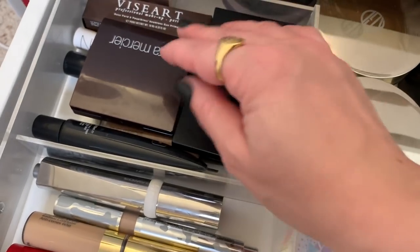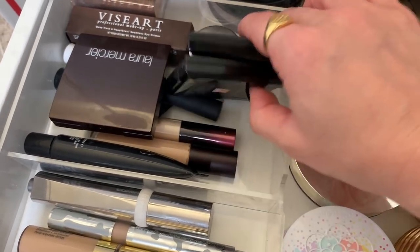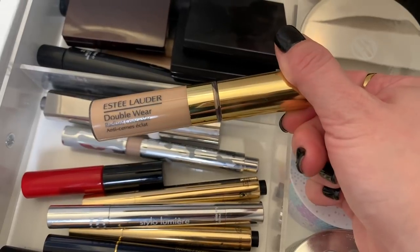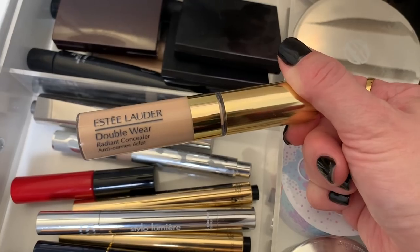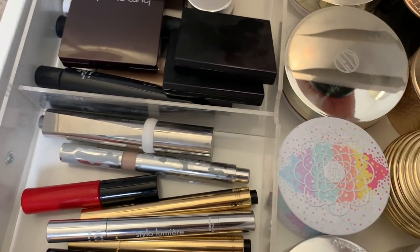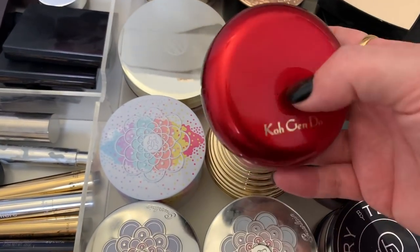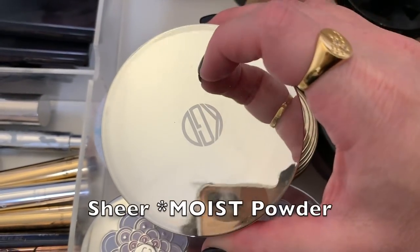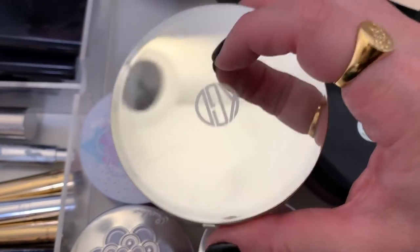For concealer, I don't think any of these are limited edition — I don't think anyone's ever made a limited edition concealer. I'm going to use the Estée Lauder Double Wear Radiant concealer. I've worn this maybe twice so I want to try it again. Maybe I'll use the Kegendo sheer lucent powder as a finishing powder — it's limited edition but still available, so let's use that.